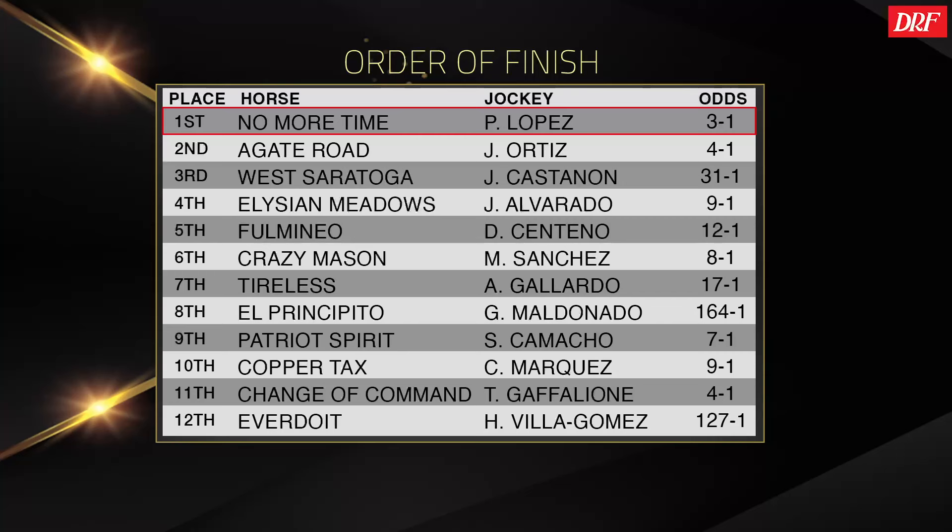Tireless, also for Todd Pletcher, just an even performance. Todd said afterwards, back to turf — I can see that. I didn't really see an excuse in here. I thought overall his trip was pretty good, but he could never make any kind of impression on this race and got pretty tired through the stretch. Elysian Meadows showed some promise considering his inexperience, his lousy post position, and that he was stretching out significantly. This was a solid enough performance for him.